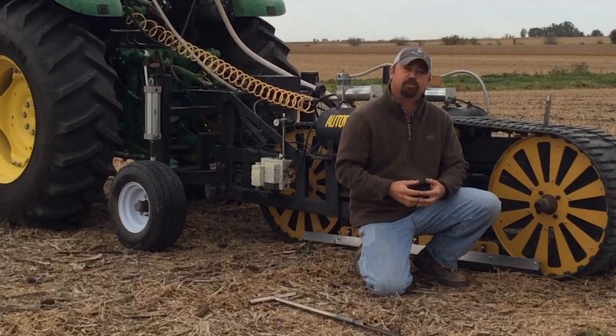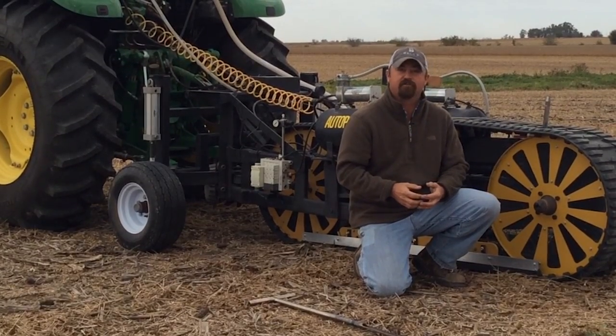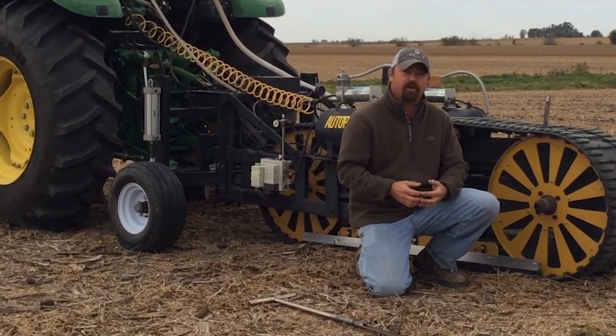We can't wait to bring you the results of this soil fertility study. We'll bring it all to you in Beck's Practical Farm Research book — we'll publish it later this fall after harvest, once we can make all of our calculations. We can't wait to bring it to you — stay tuned for more details.